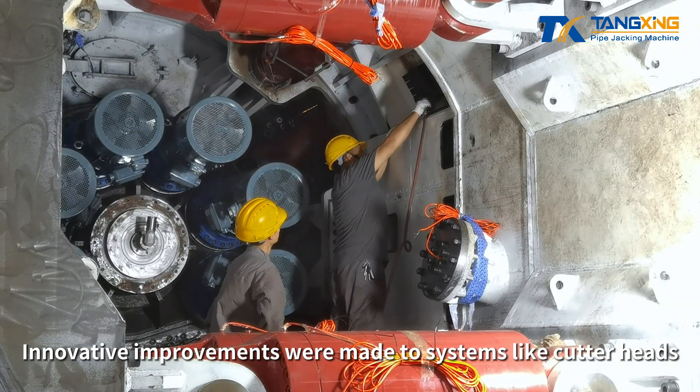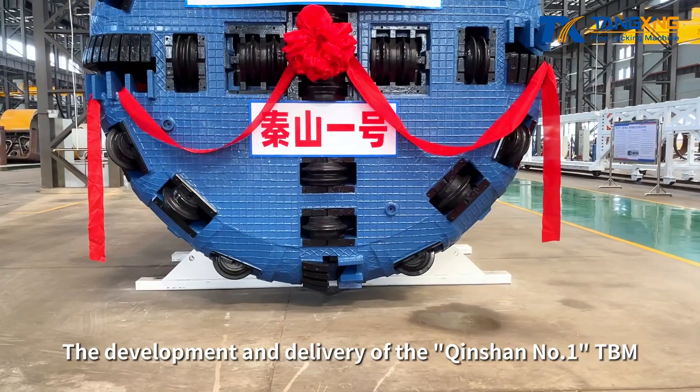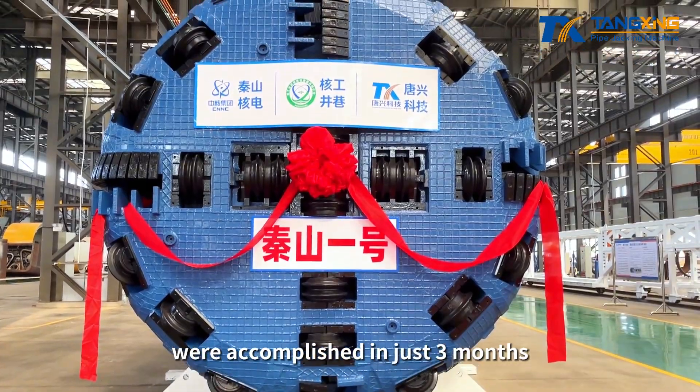Innovative improvements were made to systems like cutter heads, shields, and propulsion supports. The development and delivery of the Qingshan No. 1 TBM were accomplished in just three months.